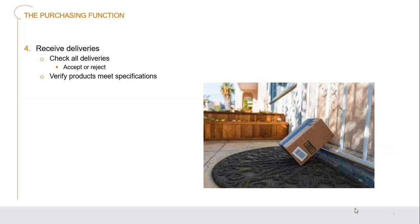Step four is receiving deliveries. As we check every delivery, we must decide: do we accept or reject it? Always verify the products meet the specifications and standards of what was ordered.